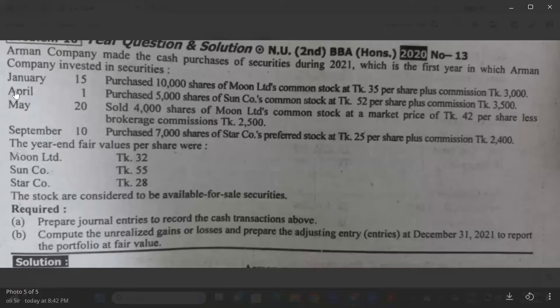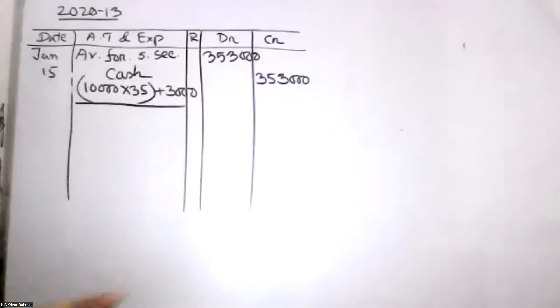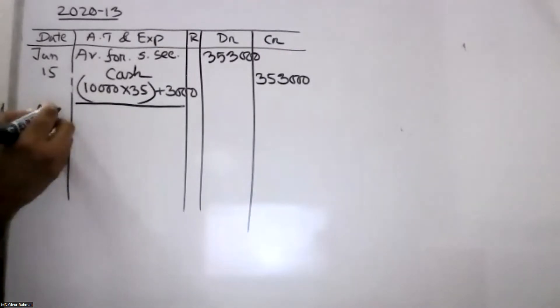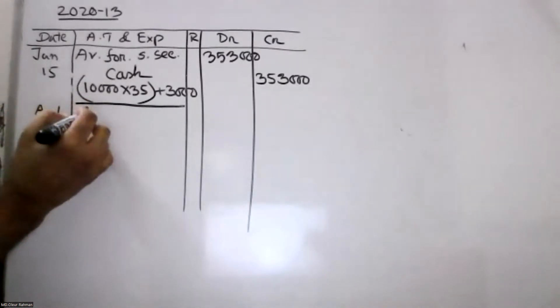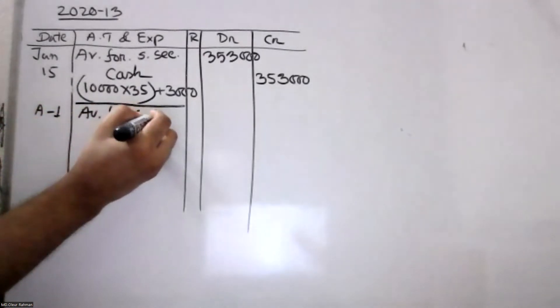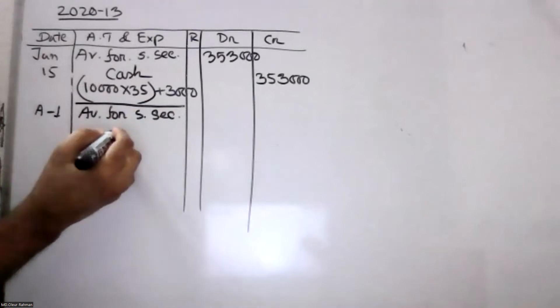What is the debit? April 1: purchase 50,000 shares of Sun Company common stock at $52 per share plus commission. Available for sale security?